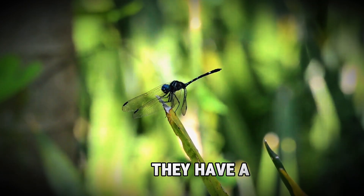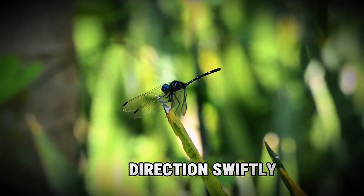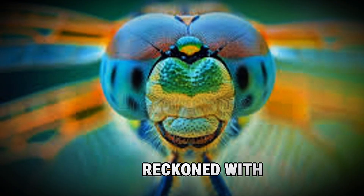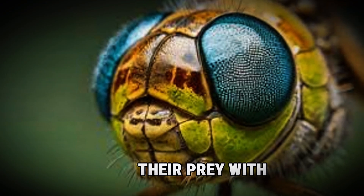How do they achieve this? They have a unique set of skills and adaptations that make them top predators. Their ability to hover and change direction swiftly gives them an edge. Their speed, agility, and incredible vision make them a force to be reckoned with. Dragonflies can see in almost every direction at once, allowing them to track and capture their prey with ease.